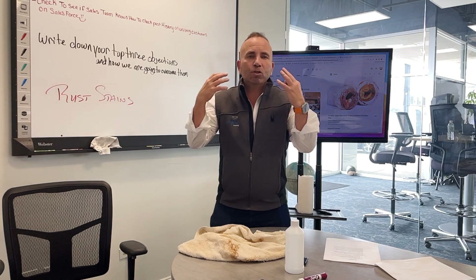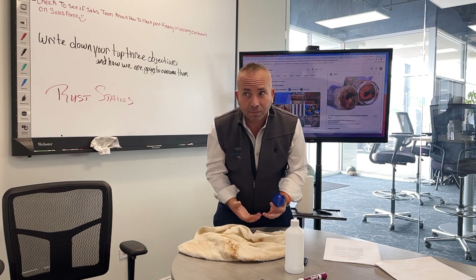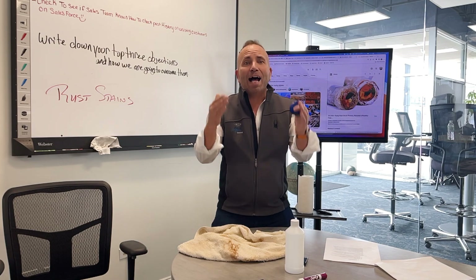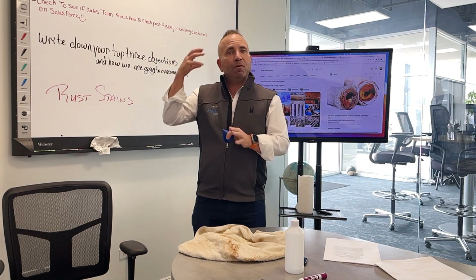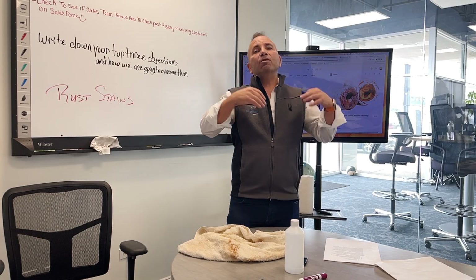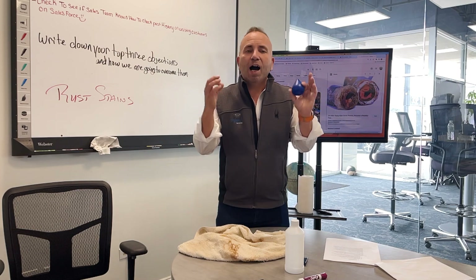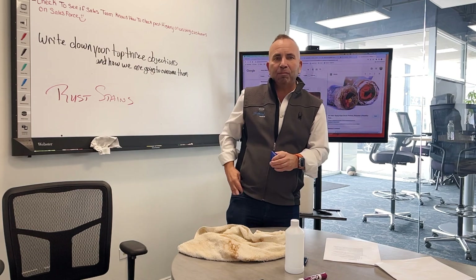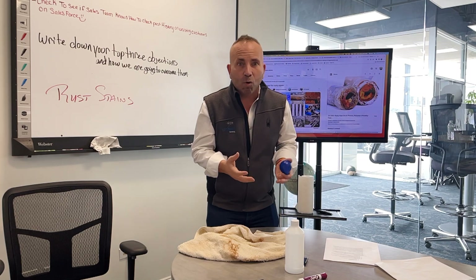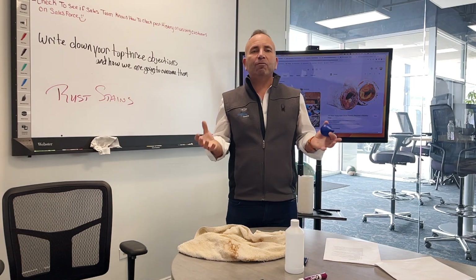We had one lady who was so grateful. She said that once she put in an iron filter — which is the solution for taking out iron — she used to spend $100 every month getting a treatment for her hair, and now she only needs it every other month. She's literally saving $600 a year. Iron will nickel and dime you — before you know it, you're having to buy a new water heater or your laundry machine or dishwasher is broken.